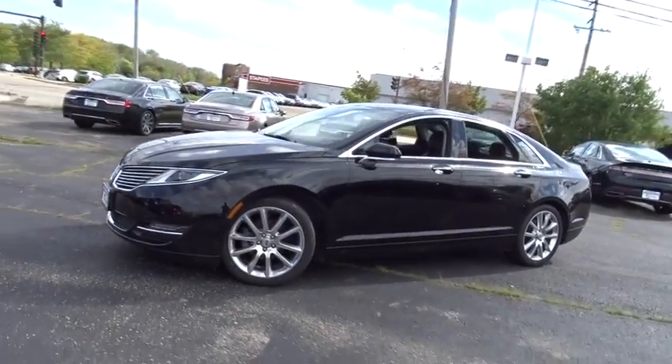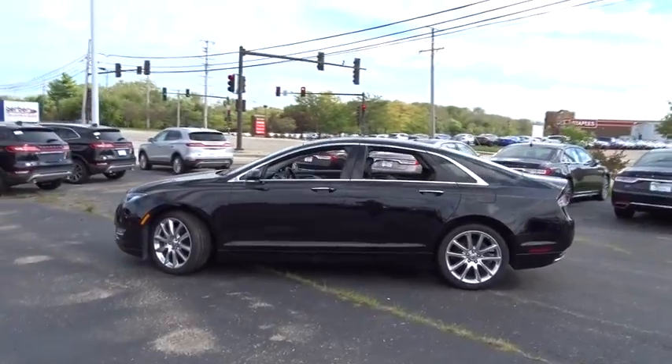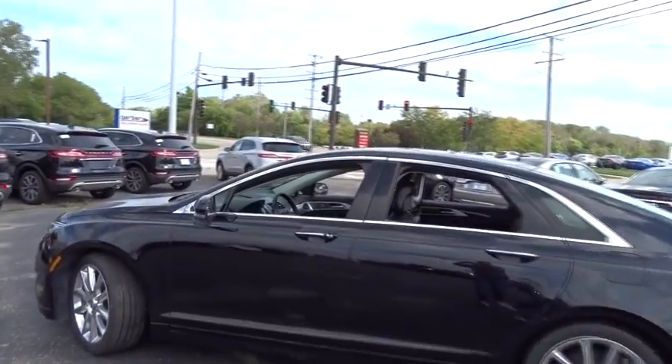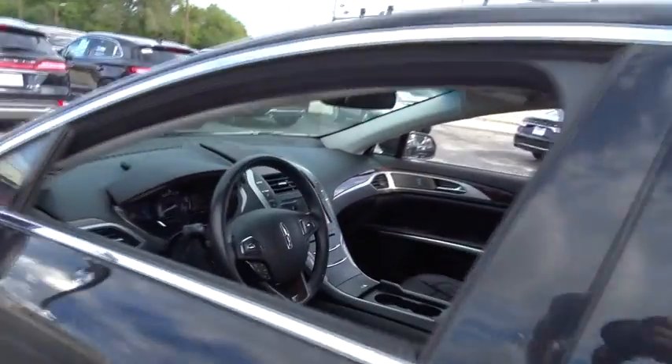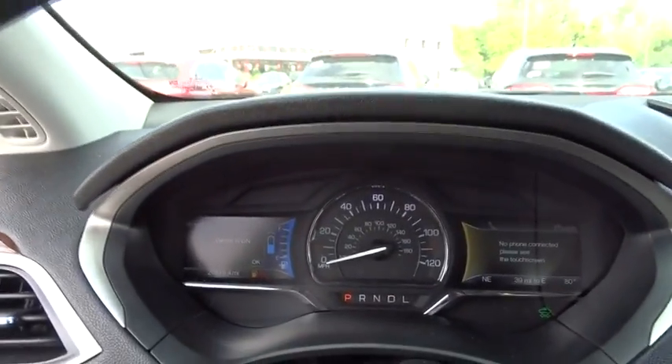The 2016 Lincoln MKZ. With sharp angles, sleek lines and a sculpted body, the Lincoln MKZ has an impressive stance and a dynamic design. Add that to the clean modern interior with standard features including rich leather, exotic wood and a sophisticated assistant that responds to the sound of your voice, and you'll see the MKZ offers a new dimension of luxury.